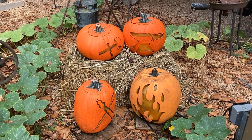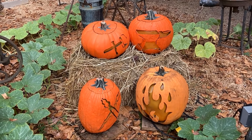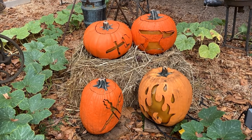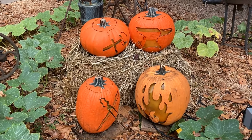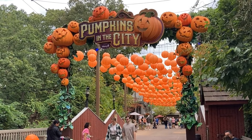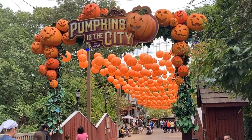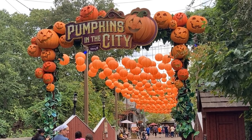If you come out here during this festival, every single one of their pumpkins are themed. These, for example, are right next to the blacksmith shop. Pumpkins in the city — I love that archway. That's what I meant to say. It's an archway.